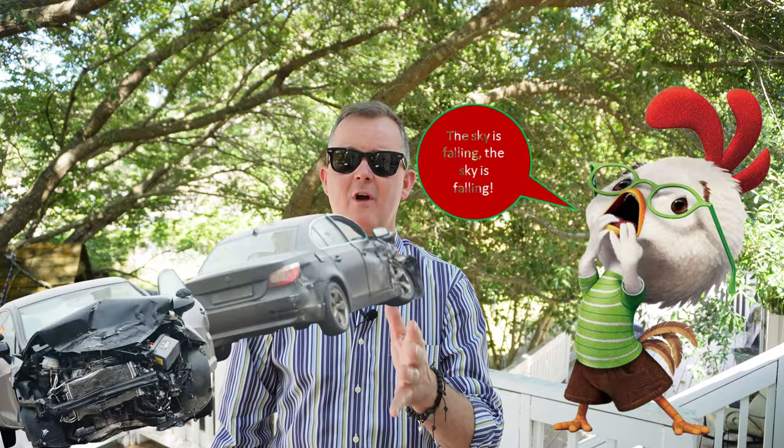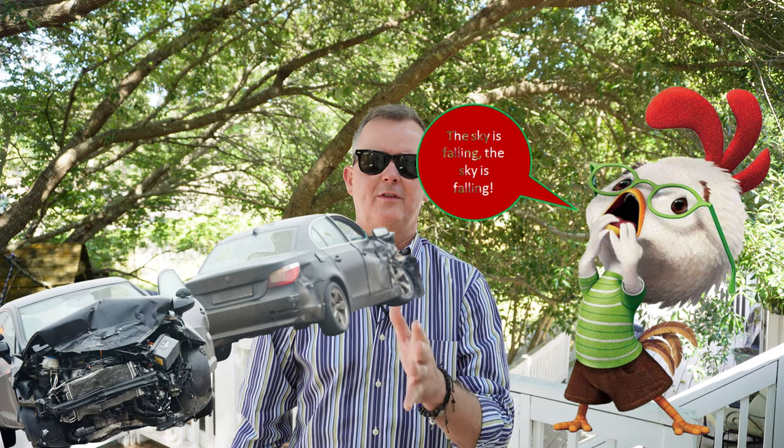Is the sky falling? Is the market crashing? What's going on with the Savannah real estate market? Keep watching for the latest update on the Savannah real estate market. We're going to go through nine statistics that you must know to make a better deal for yourself when buying or selling a home, and you'll sound wicked smart when you talk to your friends.